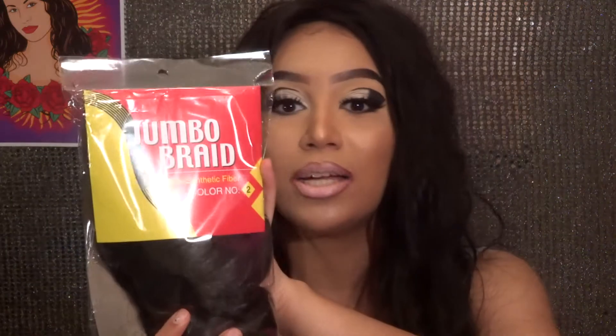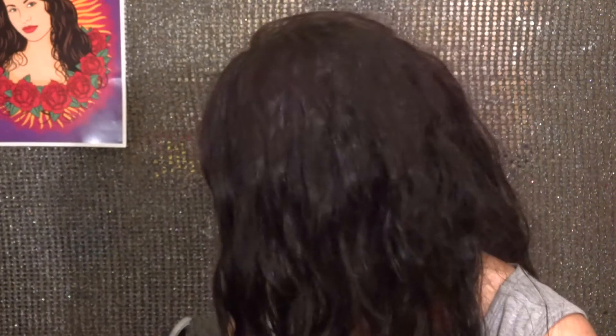It was also three dollars. The next thing I got was this braiding hair — this was for a dollar. I'm probably just going to do a bun with this since it's really cheap. I'll probably just do like a one-time bun with that.